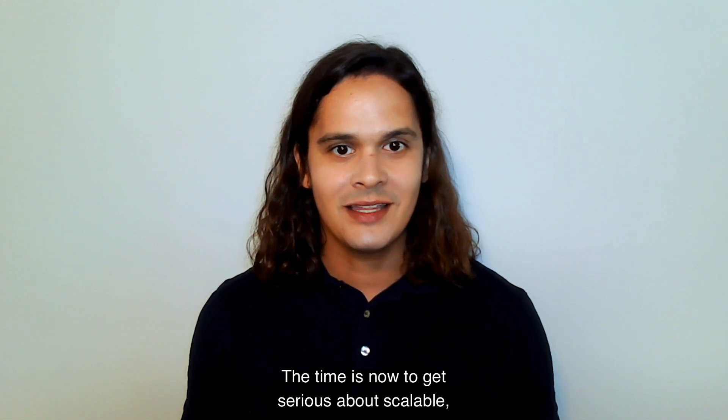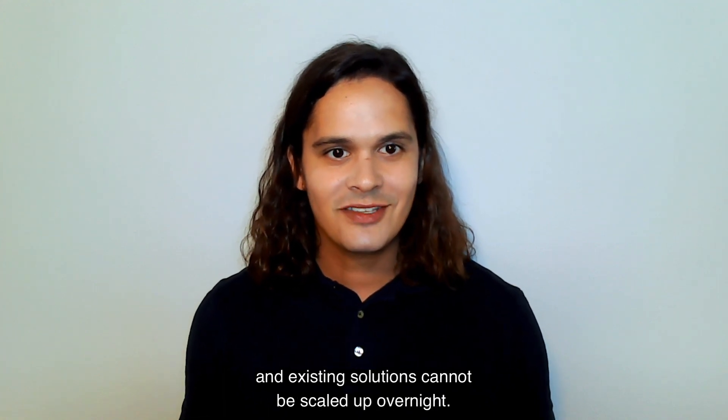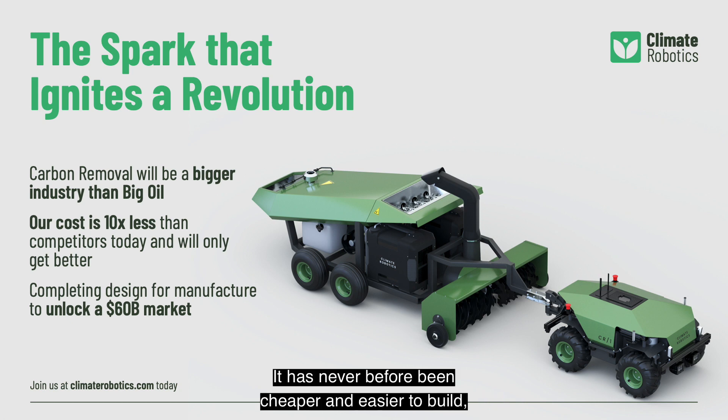The time is now to get serious about scalable, low-cost carbon removal. Climate change is an existential threat to our way of life and existing solutions cannot be scaled up overnight. We believe that automation is the key. It has never before been cheaper and easier to build, program, and scale self-driving robotic systems. Thanks to companies like Tesla, autonomous navigation systems and electric powertrains have become commoditized and will continue to get cheaper over the next decade. We can ride these cost curves and rapidly scale our fleet of robots around the world.